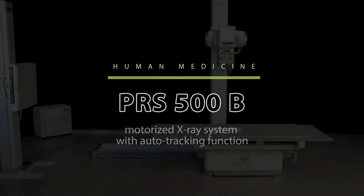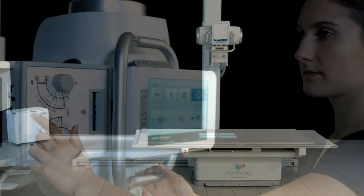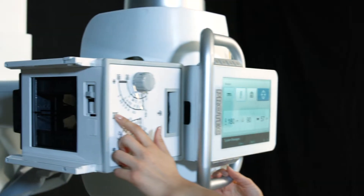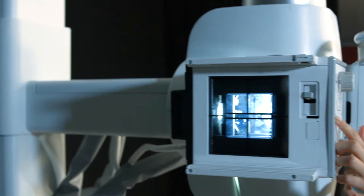With the PRS500B, PROTEC releases an innovative and motorized x-ray system that meets the most demanding requirements of radiology centers as well as clinics and hospitals of any size.